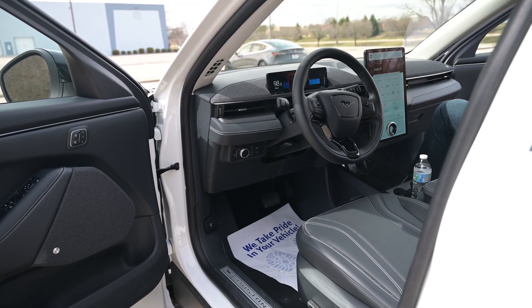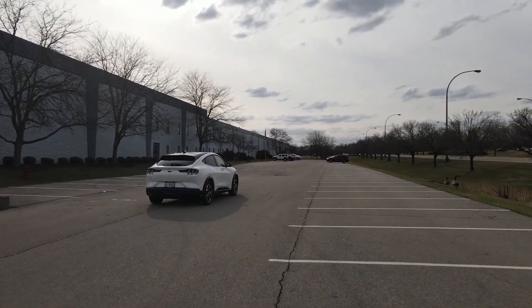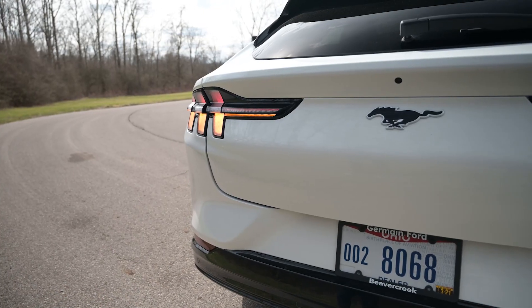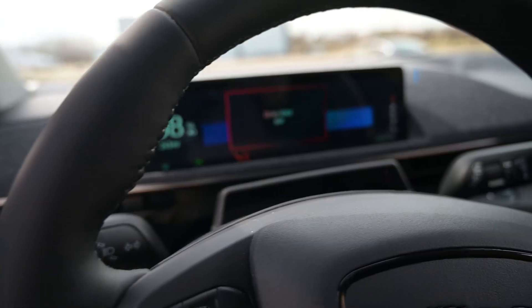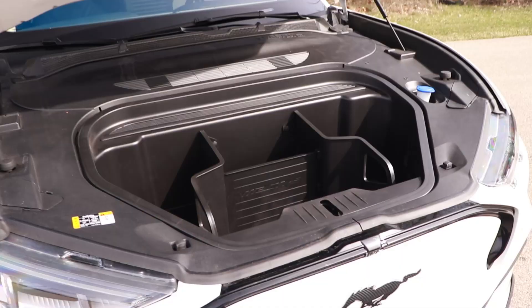For power and torque numbers, if you got the GT you're looking at somewhere between 480 horsepower and 634 foot-pounds of torque. For some of the other models - the Select, the Premium, the First Edition - those power numbers can range between 266 to 317 horsepower and 366 to 430 foot-pounds of torque. For charging, if you charge at home on regular 110V you're looking at about 30 miles a night. Plug it into a 240V and Ford claims you can charge 80% in a six-to-eight hour night, which is about on par with the Tesla Model 3 and some of the other EVs currently on the market.